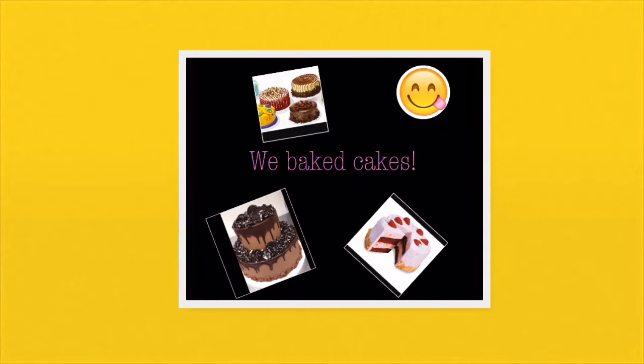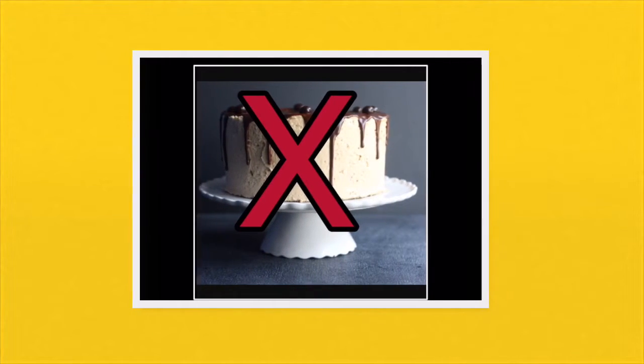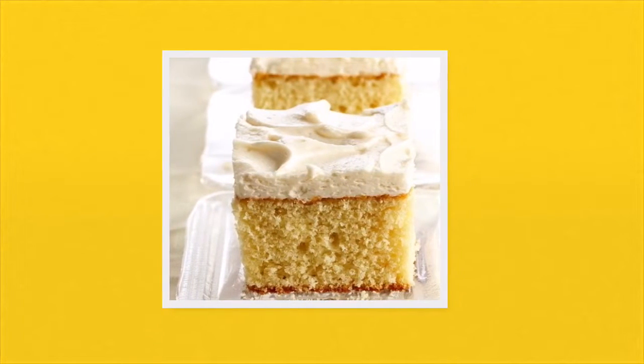Day 2: We bake cakes. Now from the previous slide, you probably thought that I was making a big extravagant cake. Nope. I just made a regular vanilla cake with buttercream icing, but that's okay because that's basically all I like.